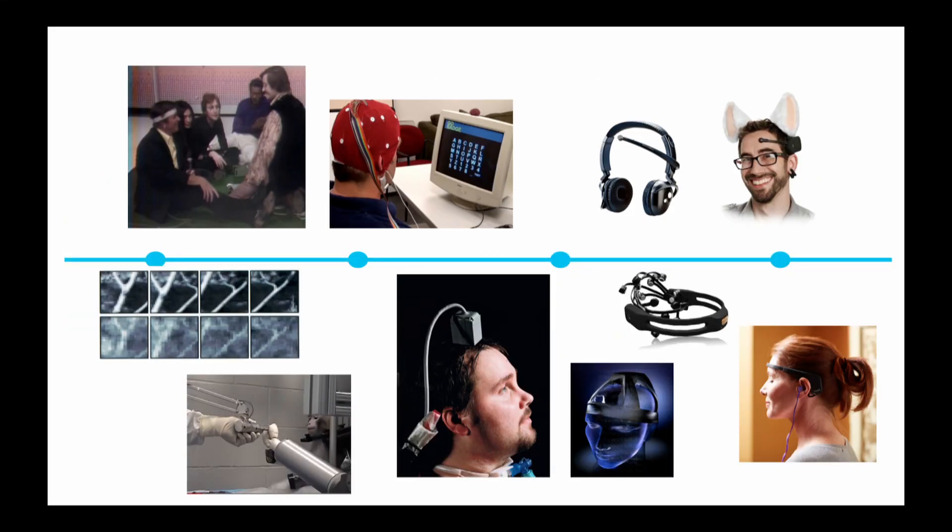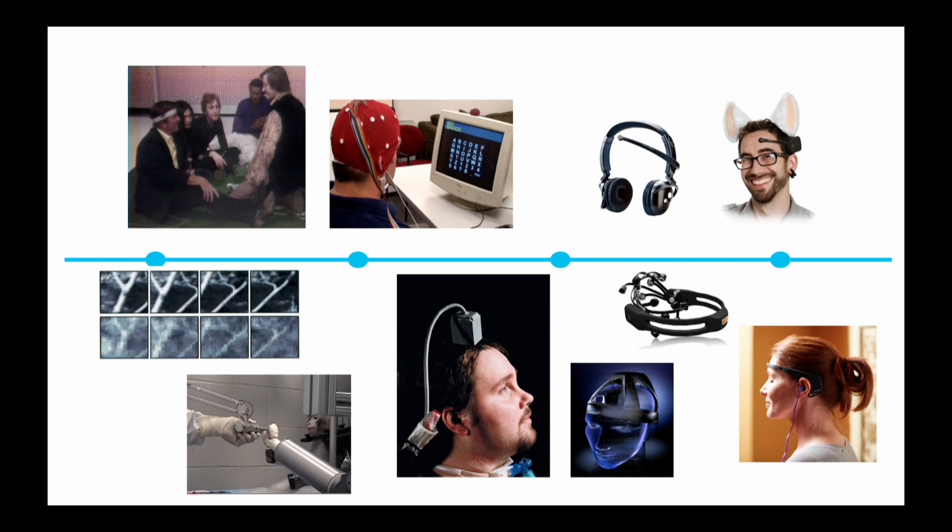The history of brain-computer interface is actually quite long. We started in the 1970s doing experiments where people could control simple things with their mind using alpha waves. This is David Rosenbaum with John Lennon making music with his mind. In the 1980s, we started to see technologies where monkeys could do rudimentary interactions using invasive BCI. The 90s began to let us see inside the head and recreate images and concepts, and we also started to see things like P300 spellers and BCIs that humans could use to interact with their environment.